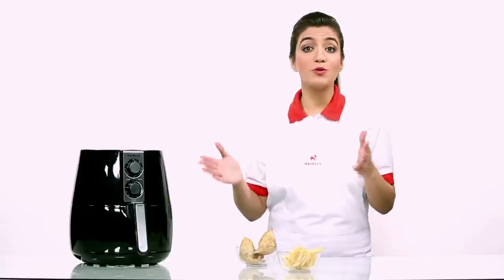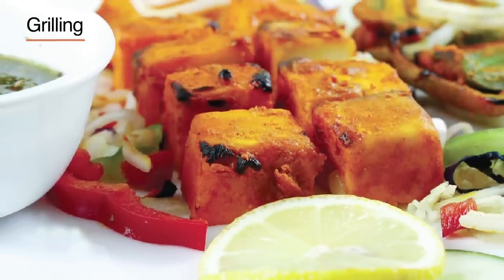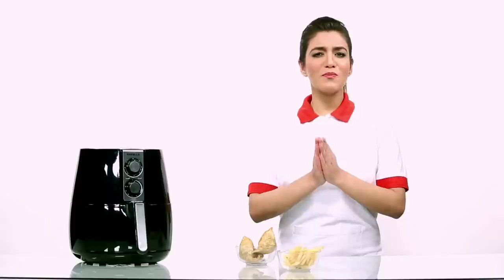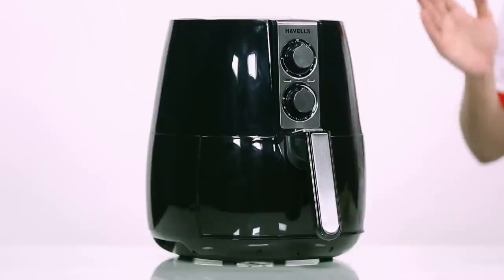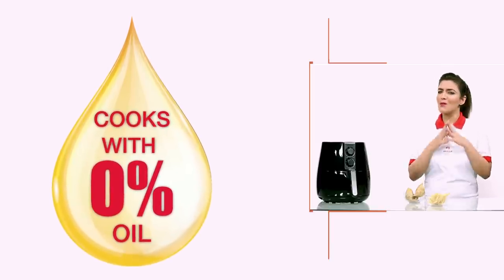Havel's Air Fryer can be used for versatile needs such as cooking, grilling and baking. The most spectacular thing about Havel's Air Fryer is that it helps you make oil-free food. Now isn't that wonderful?